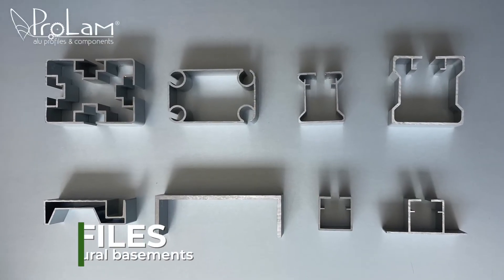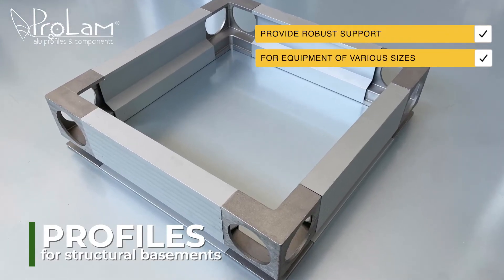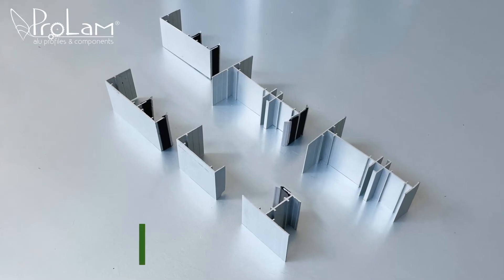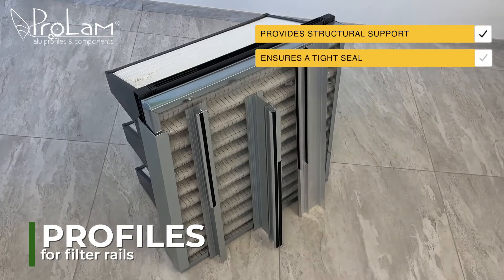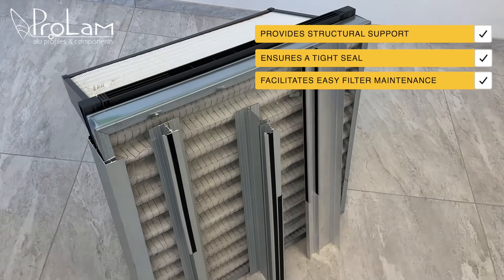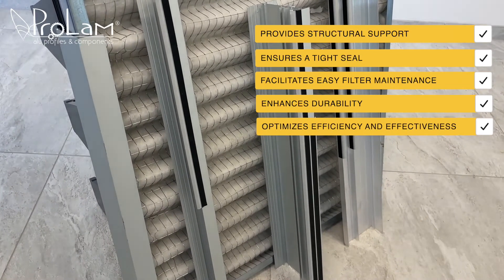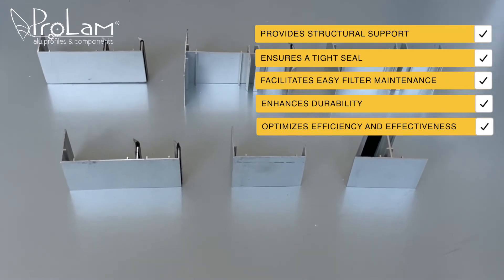Structural basement profiles are specifically engineered to provide robust support for motors, fans, and equipment of various sizes. Profiles for filter rails provide structural support, ensure a tight seal to prevent air bypass, facilitate easy filter maintenance and replacement, enhance durability to withstand operational conditions, and optimize the overall efficiency and effectiveness of the filtration system.